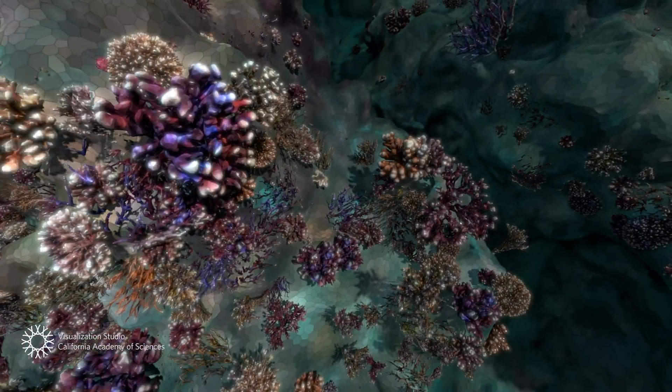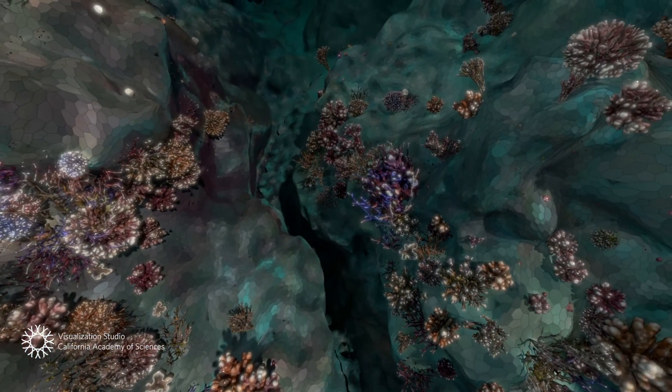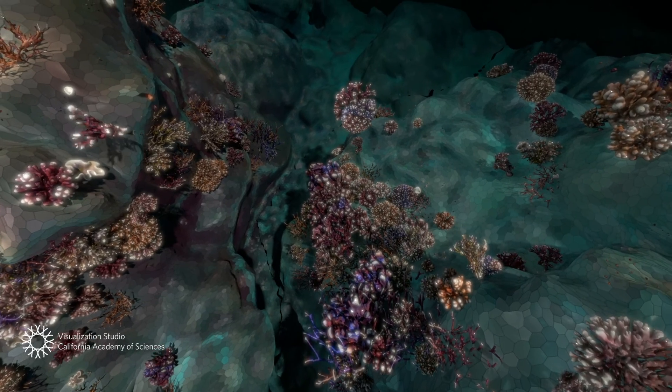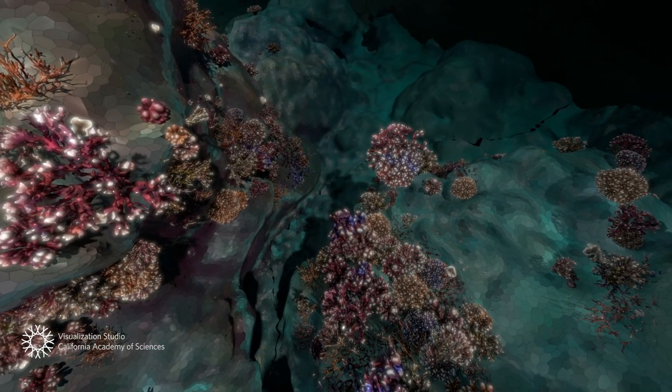The slow, steady process can go on for a long time. Some reef structures are centuries old.